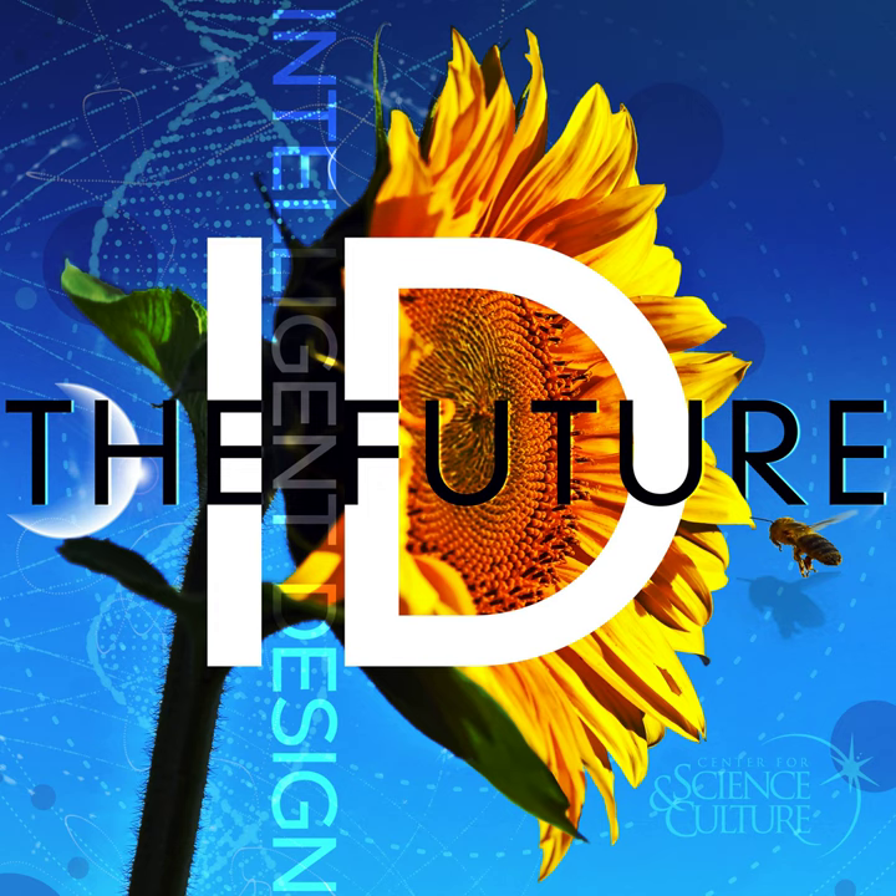For those interested in learning more about how engineering helps us better understand biology, we can point you to Brian Miller's chapter in the book Science and Faith in Dialogue on the Discovery Institute website, and the book Your Designed Body by Steve Lauffman and Howard Glicksman. Dr. Brian Miller, thank you so much for talking to us today about biomimetics and how engineering helps us understand biology. Thank you, it's been a pleasure. I'm Casey Luskin with ID the Future. Thanks for listening. Visit us at idthefuture.com and intelligentdesign.org. This program is copyright Discovery Institute, recorded by its Center for Science and Culture.